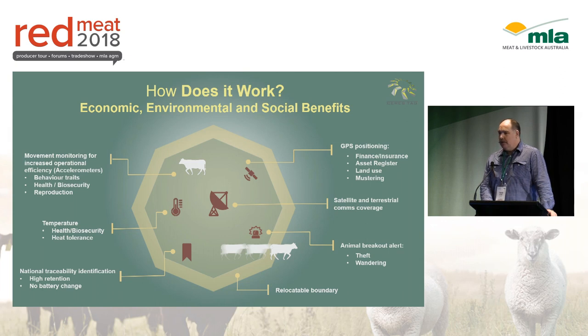The GPS side of things produces a whole lot of opportunities as far as mustering efficiencies, land use, theft detection, and of course one of the big highlights is the finance and insurance opportunities as well — by knowing where your animals are, how many there are, and what condition they're in.